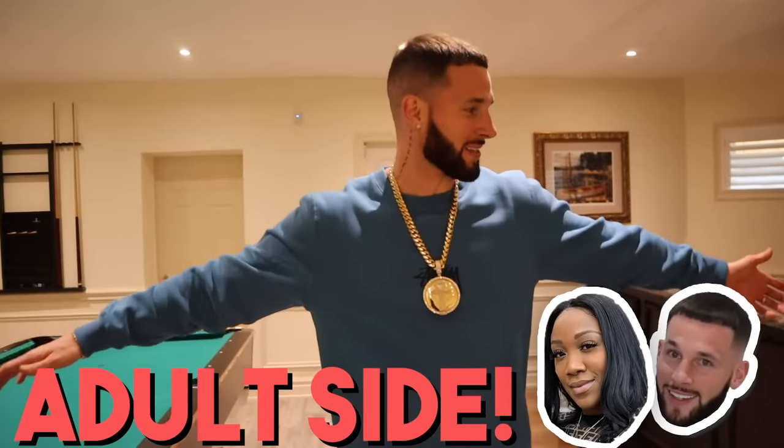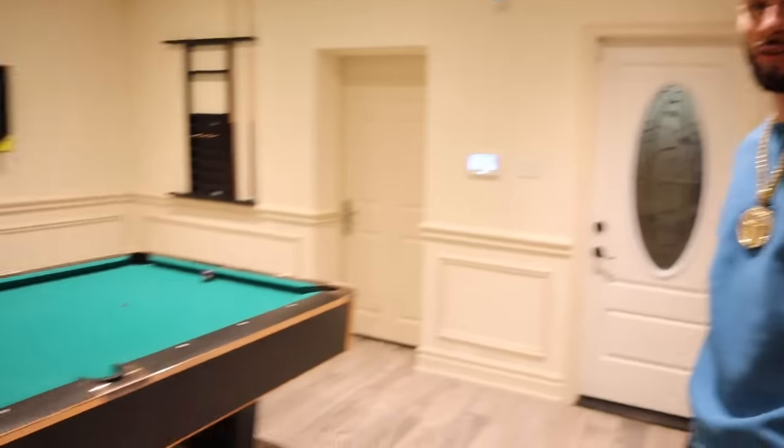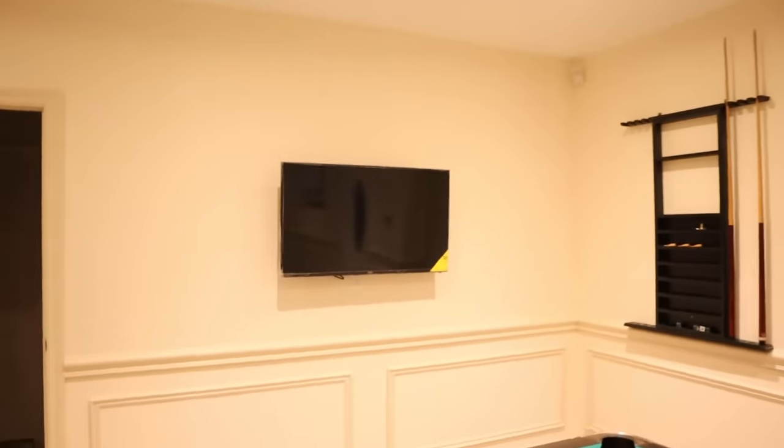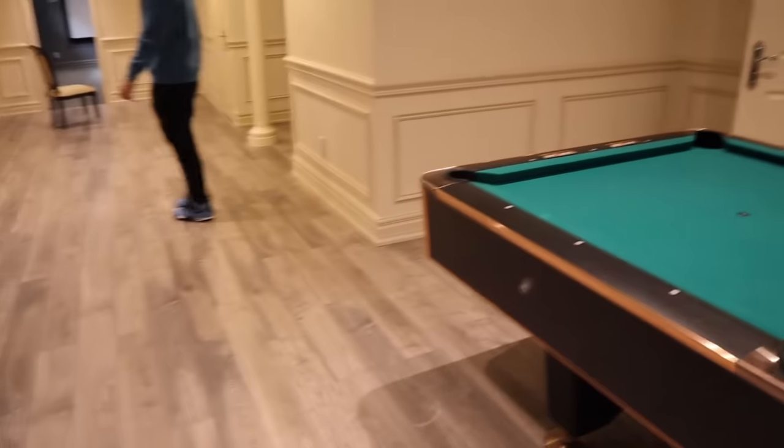The basement is where the action's at. So this is the adult side of the basement — you already know what happens over here. That's going to be us, late night kickback over here babe. And then — pool table. You're getting your butt whooped today. Mark my words. Because you haven't played just as long as I haven't played pool, which means you're just as rusty as I am. Just because you beat me last time doesn't mean I didn't whoop your butt like 10 times in Jamaica. There's also a TV here so if the Raptors game is going on, hint hint, we can still watch.